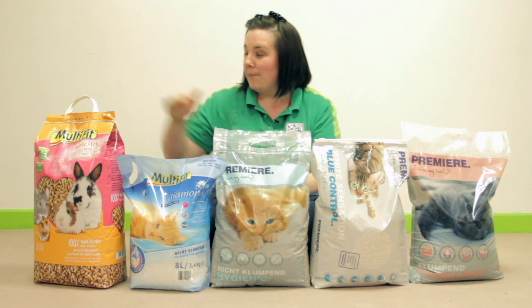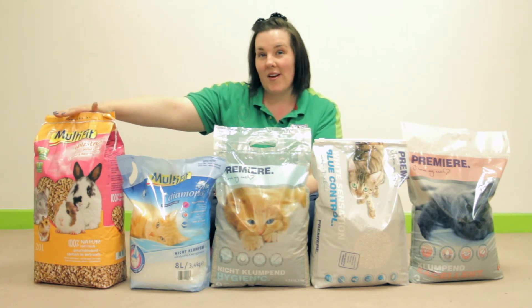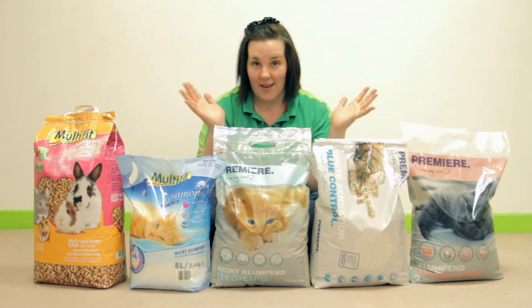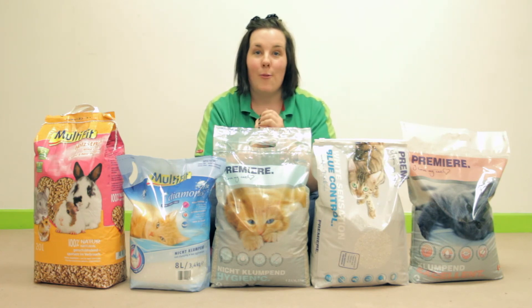If you want to go green, this one here is the Multifit Natural. It is a wood pellet litter. It is completely biodegradable and it is really cost effective. If you would like more information on any of these types of litter, why not pop into your local MaxiZoo store or visit our website at www.maxizoo.ie.